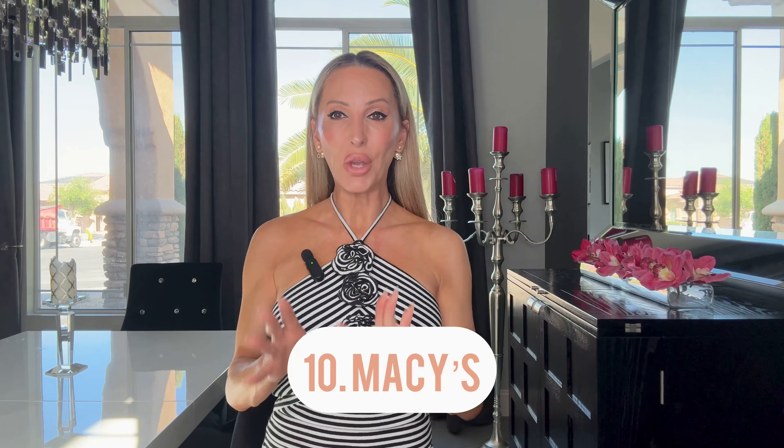The last sale I have for you ends on May 5th, so be quick — it's a Macy's sale with 10 to 30% off everything except beauty, which is 15% off. The code is FRIEND, super easy to remember, but it ends May 5th so definitely shop quickly.